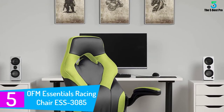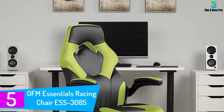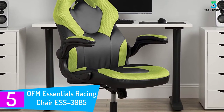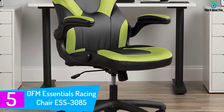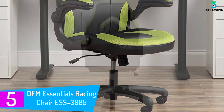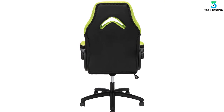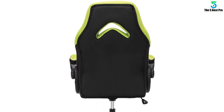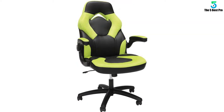Starting at number 5: OFM Essentials Racing Chair S3085. If you absolutely have to stay under a $100 budget for your gaming chair, the $75 OFM Essentials gaming chair should do nicely. It might look more like a regular office chair, but it definitely has the flair of a gaming throne with its sculpted racing lines and dual tone colors.